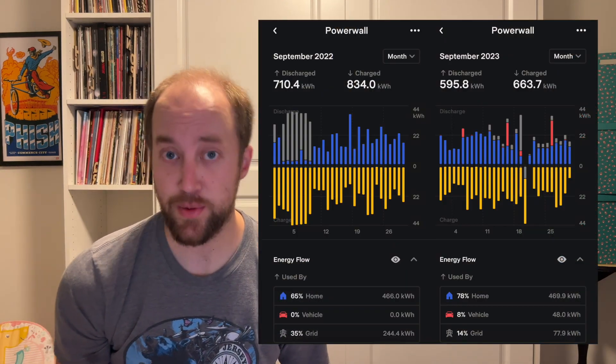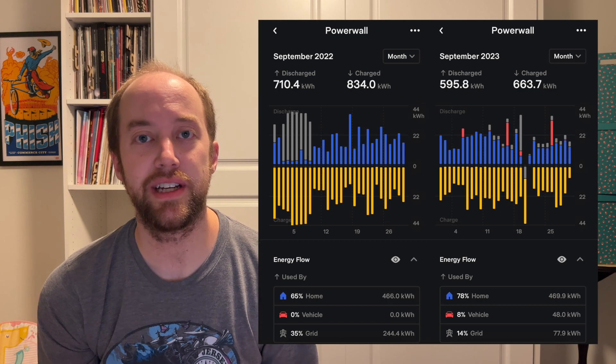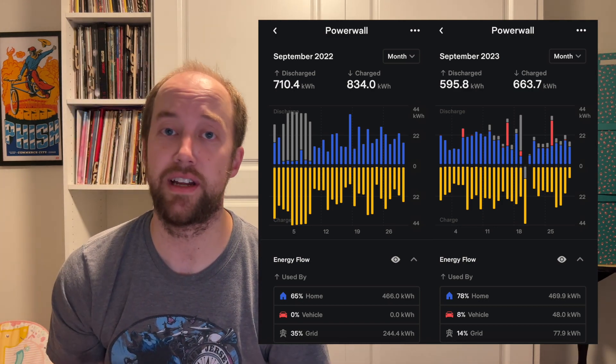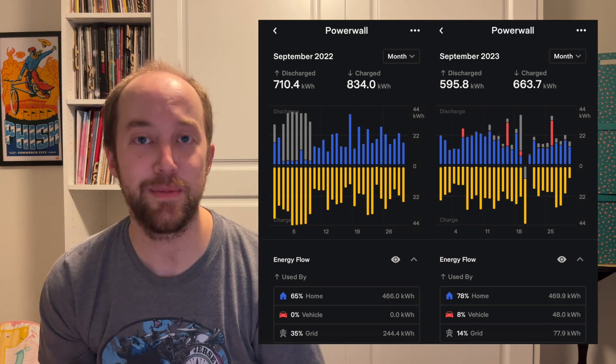Something a bit different this month: I think there might be a bug or they updated the gateway firmware, because about 10 days into September we started getting these grid discharges — looks like a couple kilowatt hours per day. I don't know if these are accurate or just a glitch, but it makes it hard to track the virtual power plant compensation numbers since these figures cloud those numbers. I hope they fix that soon.